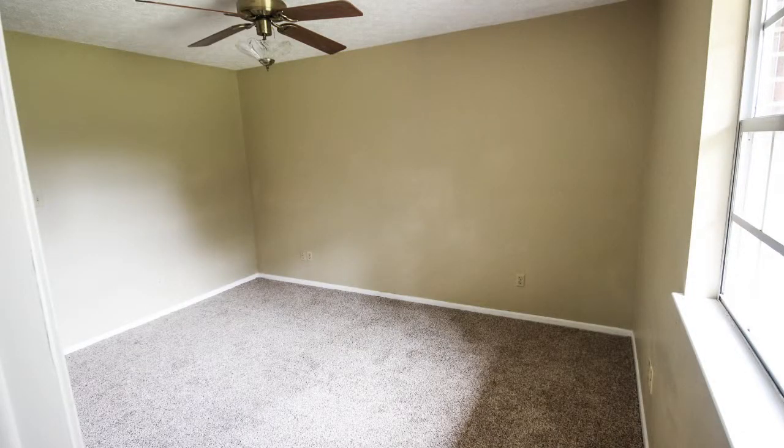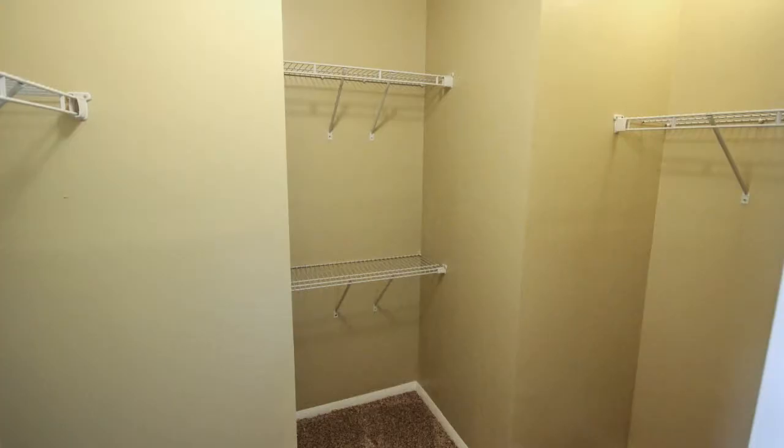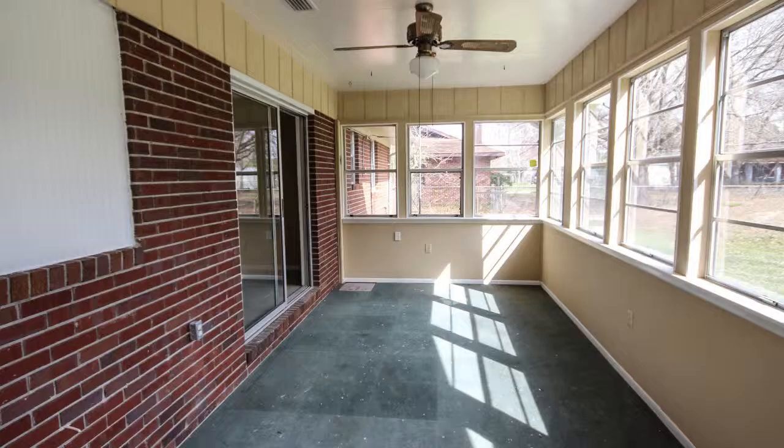Master bedroom has a private bath with shower and a large walk-in closet. Great Florida room overlooking the spacious fenced backyard.